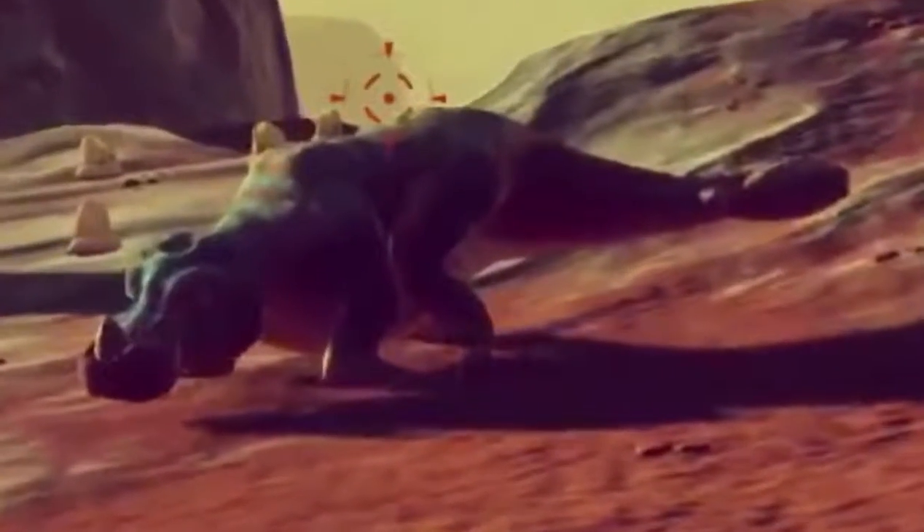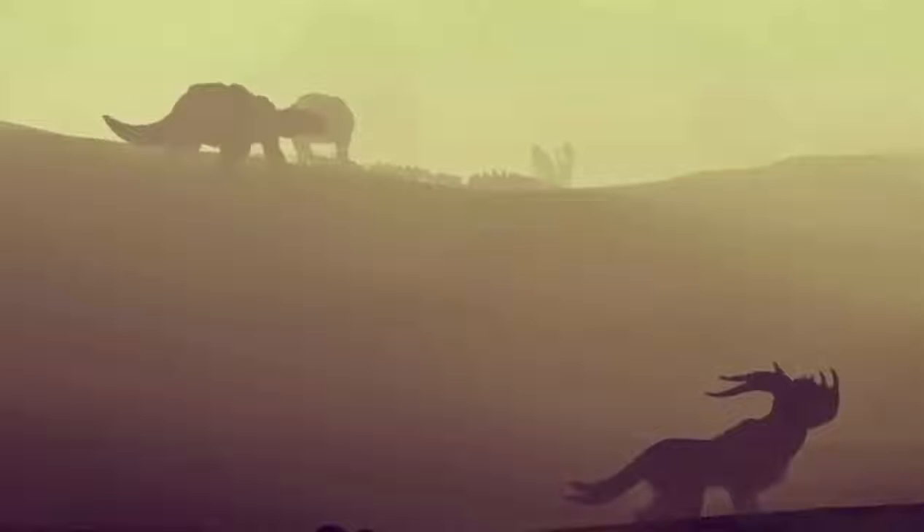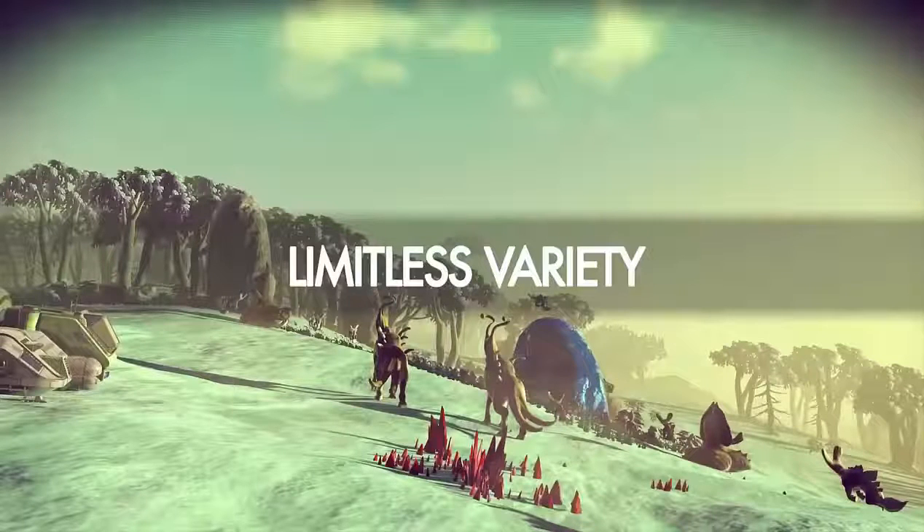This creature looks like a hippopotamus mixed with a lizard. It's very strange that we've seen a few hippopotamus-looking creatures. These are very clearly flying creatures — that's literally all I can say about these aliens. The creature in the foreground I believe has appeared in other trailers before, and the creatures in the background as well. I believe they're lizard creatures, and if you go back over some of the trailers you'll see similarities to a lot of the aliens they've shown.